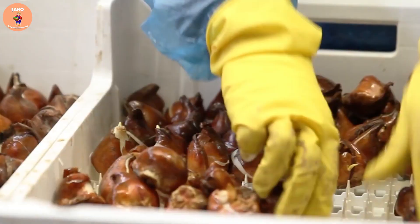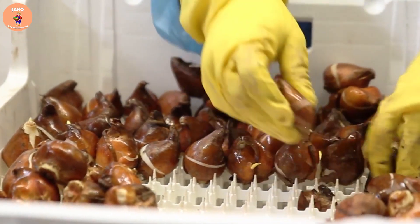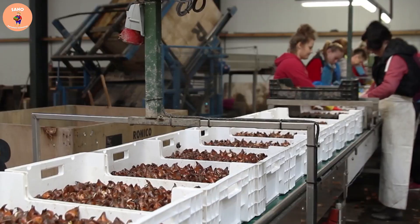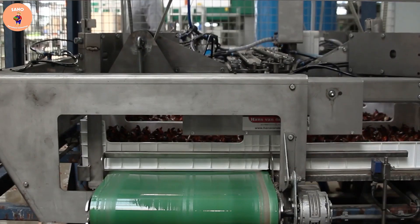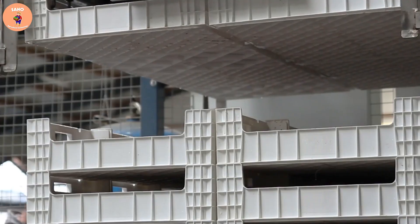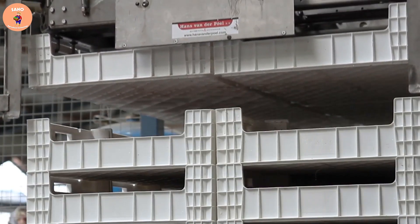After the flowers are ready for harvesting, a conveyor system will transport them from the hydroponic growing area to the flower cutting area. Workers will then take the flowers from the trays, cut the flower bulbs, and bundle them into bouquets for market.